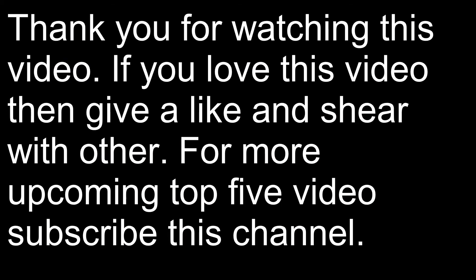Thank you for watching this video. If you love this video, give it a like and share it with others. For more upcoming Top 5 videos, subscribe to this channel.